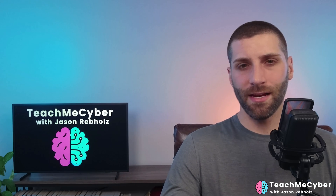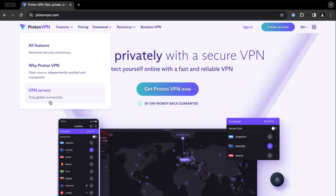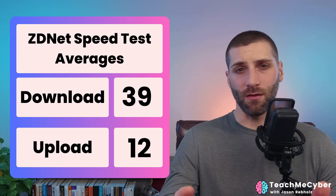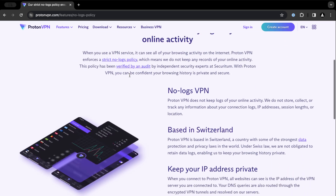The next VPN provider we're going to look at is ProtonVPN — another really good option. From the performance side, they have over 70 countries available with over 3,000 servers, so you're going to have a lot of options. ZDNet found that they had an average download speed of 39 and an upload speed of 12 megabits per second, so pretty similar to what we saw with NordVPN. Just like every other service they provide, they are all about privacy — they have a policy of never keeping logs, and similar to NordVPN, they had that independently audited and verified.